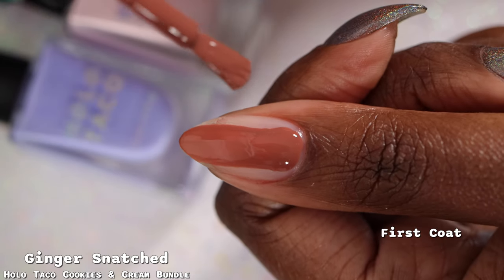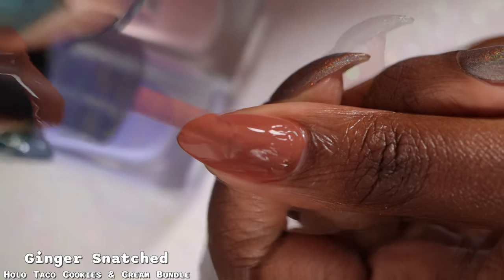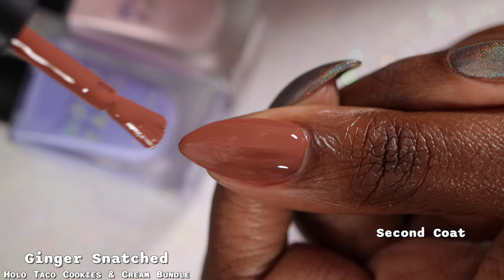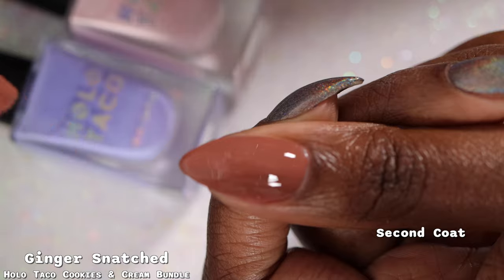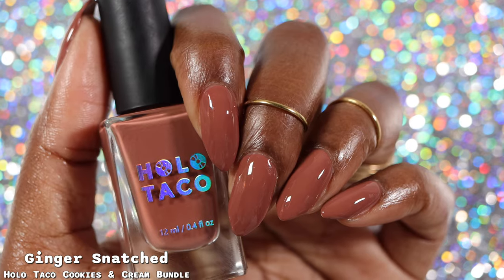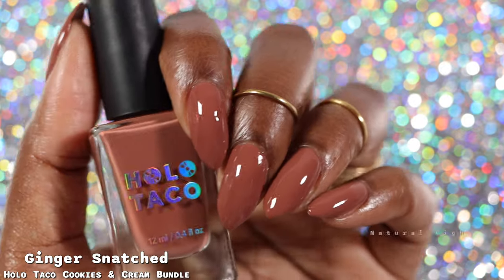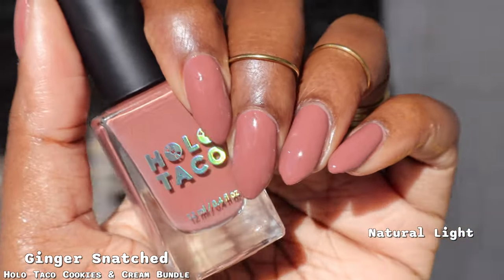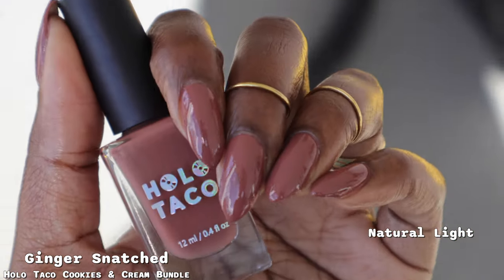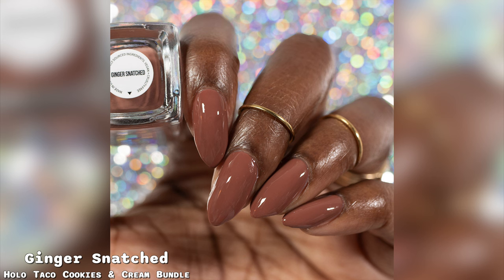Next is Ginger Snatched, described as a medium cinnamon brown in a cream formula. I love that description — it really helps you picture the warmth this brown has. The formula was pretty good: thick as expected for a Holo Taco creme, self-leveled nicely, and was surprisingly opaque. My full hand swatches show two coats plus glossy top coat. It's a very warm brown but not so warm it made my hands look red. This was one of the polishes I was most excited for and it did not disappoint.